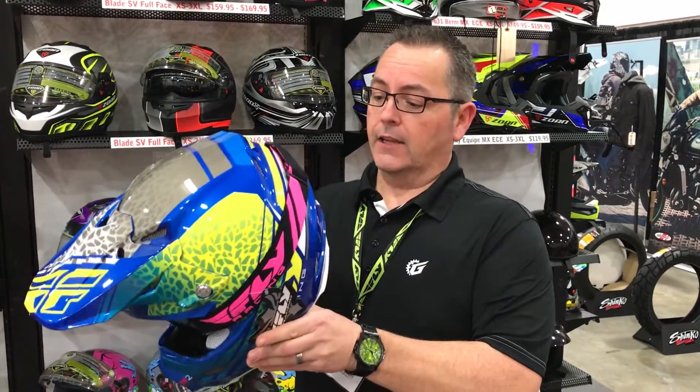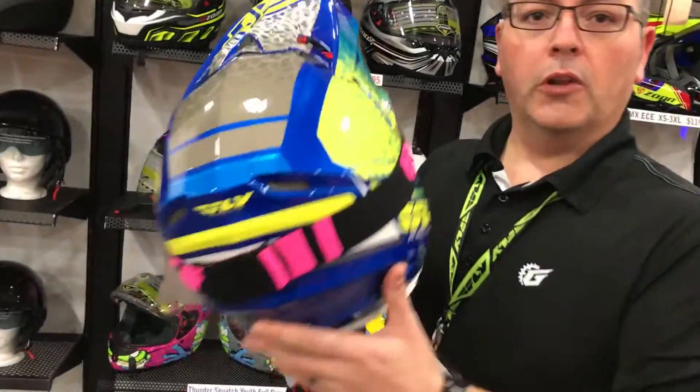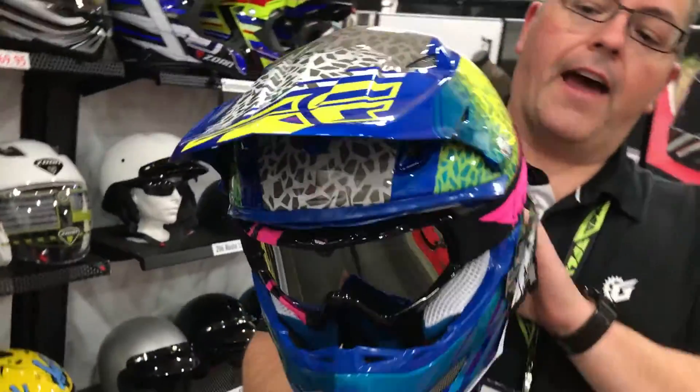This thing is totally badass. Nice fleck paint, super lightweight. It is incredible. This is the helmet to have right here.